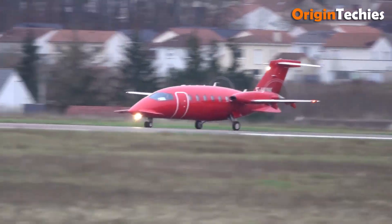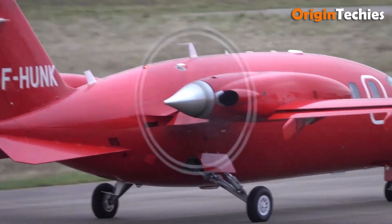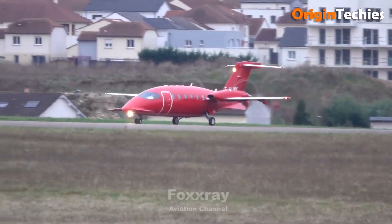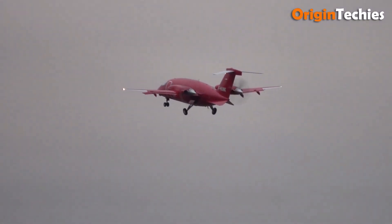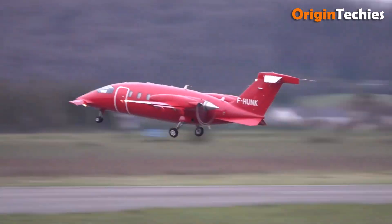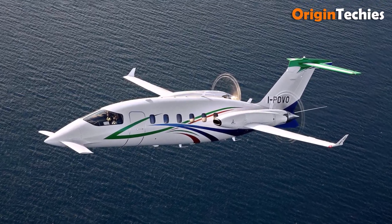Inside, the cabin feels more jet-like than most turboprops — quiet at about 68 decibels, comfortable with good headroom and stylish finishes. On the downside, its exotic design brings complexity and higher maintenance costs. But if you want something distinctive, fast, and efficient, the P-180 Avanti delivers more than most give it credit for.